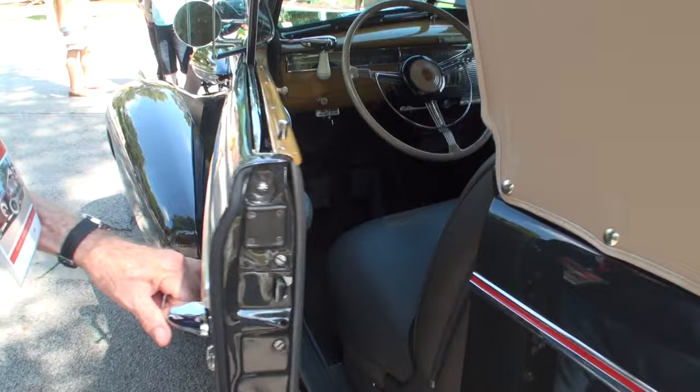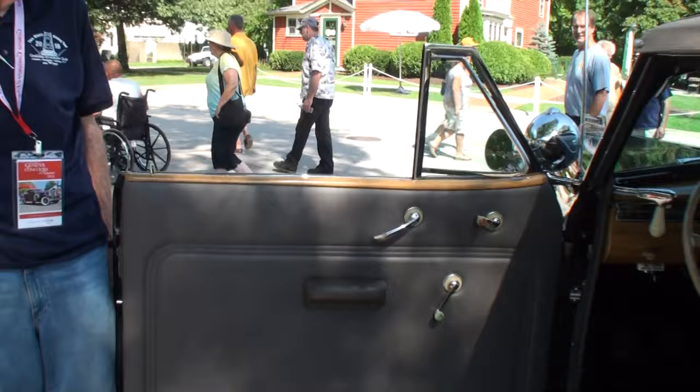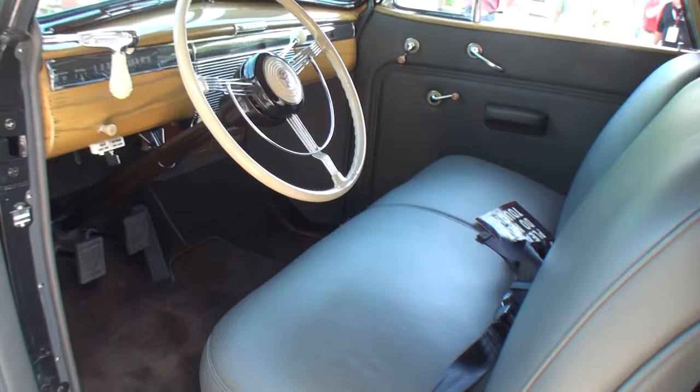Andy, if you'd open the door, please. Let's take a look at the interior. Look at here. Now, Andy, stand next to the car for a second. That is a big door. You're about six foot three. That'd be fair to say.